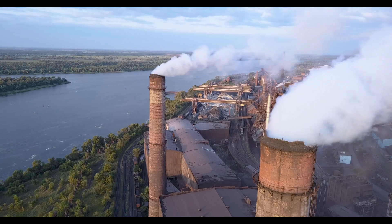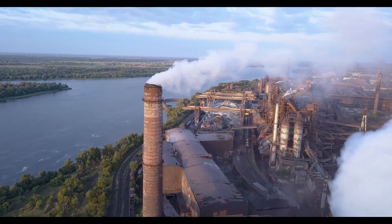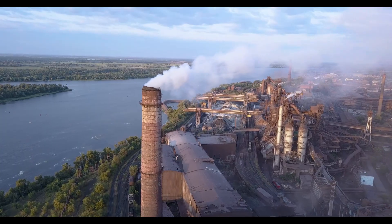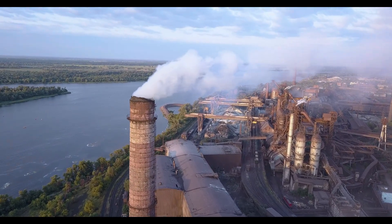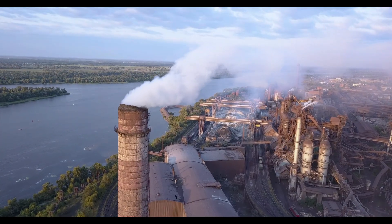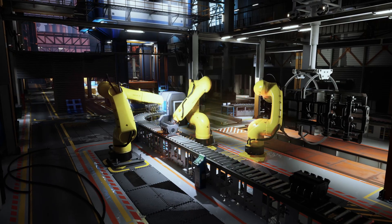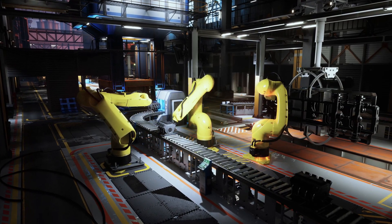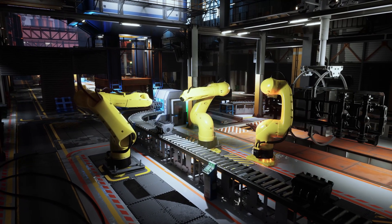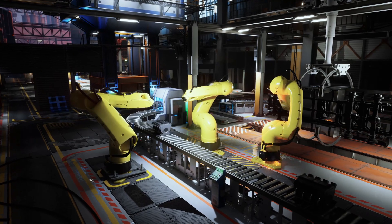Now here's where things get really interesting. Modern magnet manufacturing is like watching science fiction become reality. Let's journey to China, where most of the world's magnets are produced, and step inside one of these incredible factories. The process begins with what might seem like mundane raw materials, but choosing the right ingredients is absolutely critical. For the most powerful magnets, called neodymium magnets, manufacturers need three key elements.